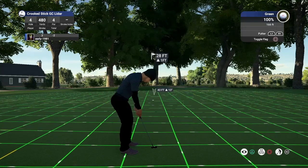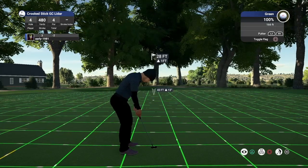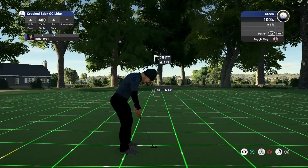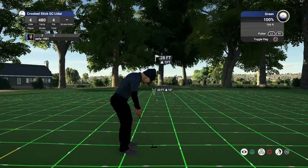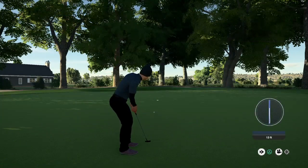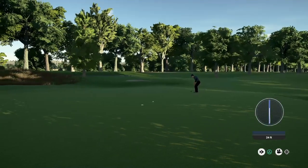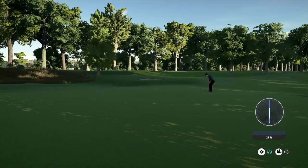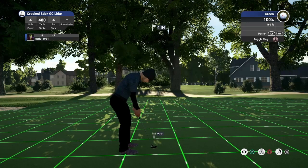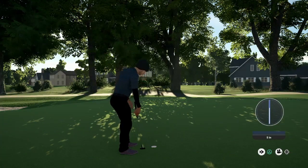Once again we've got a 28 foot putt, one foot uphill, there is a fair bit of movement to this one. Just making sure we play it firm enough — oh wow, it just burns the edge, and we do miss out on another birdie from range. We tap that in from 4 inches for the par.